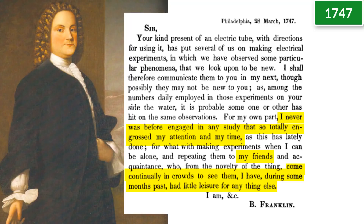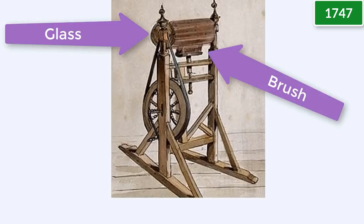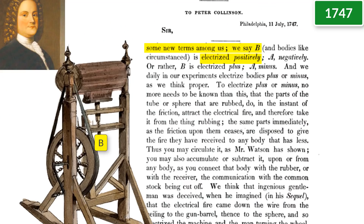Meanwhile in America, youngish Benjamin Franklin became excited about electricity after hearing about the experiments in Germany, writing to a friend: 'I never was before engaged in any study that so totally engrossed my attention and my time.' Franklin built his own Hawksby machine, but instead of having a person rub the glass, it used a brush. Franklin found that a volunteer could get electrified by touching either the glass or the brush, but not both. Deciding the brush was picking up the electrical fire, he named the brush's charge positive and the glass — which he assumed lost electrical fire — negative.